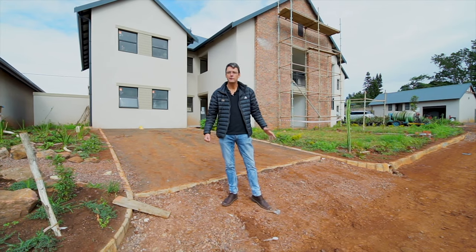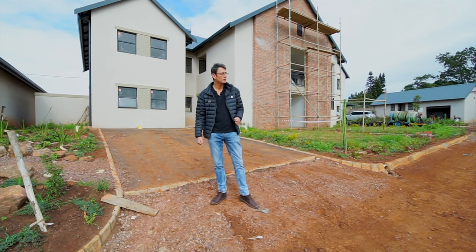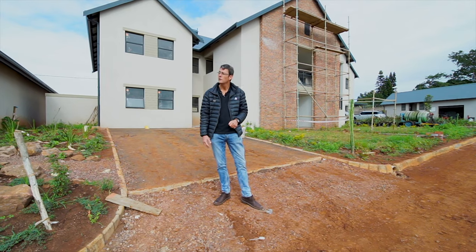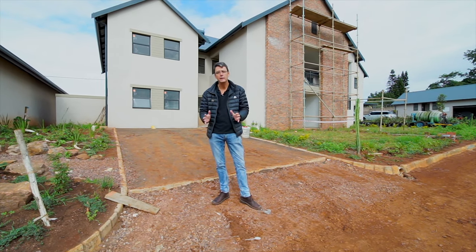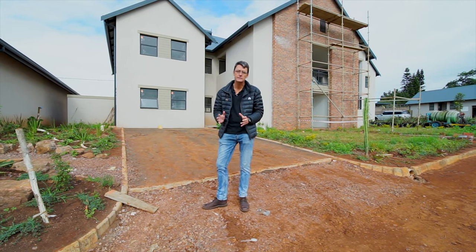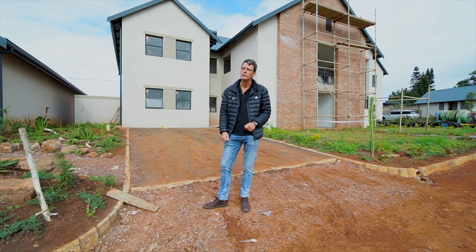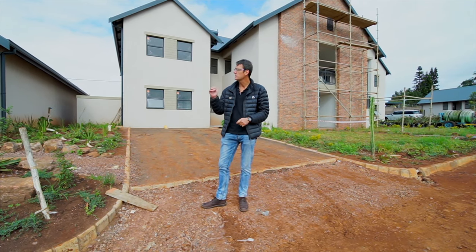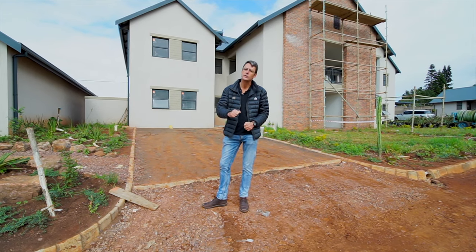Right, we're standing in front of the apartment block. There are four units per block — two upstairs and two downstairs. We've only got four of these units left. They're incredible value for money at 118 square meters, which is huge for an apartment. I just want to say that these are probably my favorite units in the entire complex. So let's go and take a look.